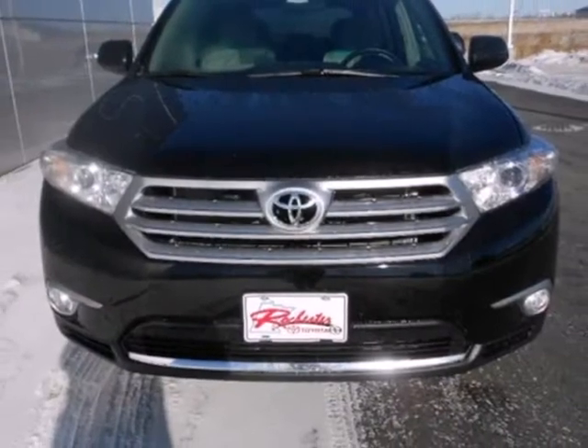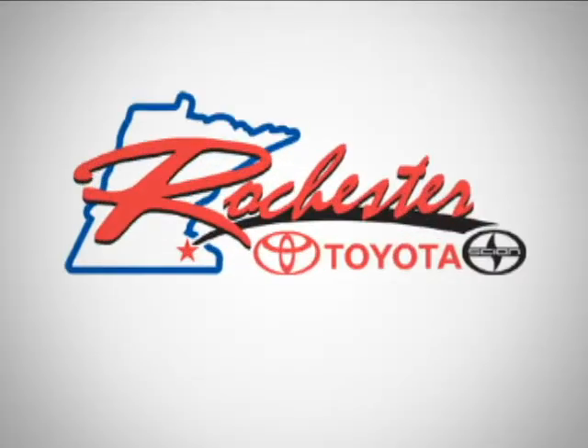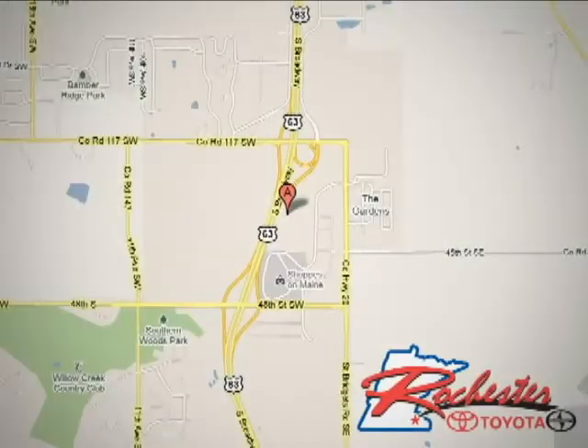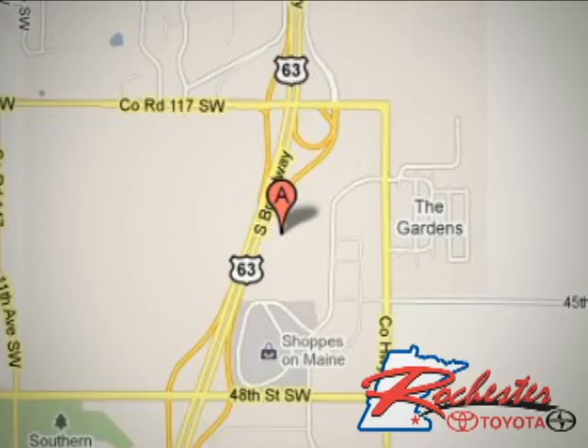Grab a hold of this great SUV — it won't be here long. At Rochester Toyota Scion, we're all about service and selection. We are conveniently located between 40th Street and 48th Street Southeast on Highway 63 South in Rochester.